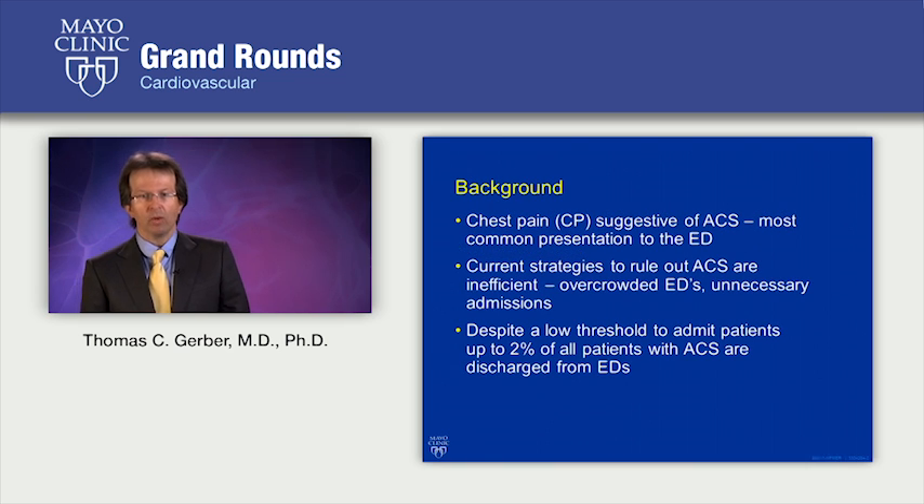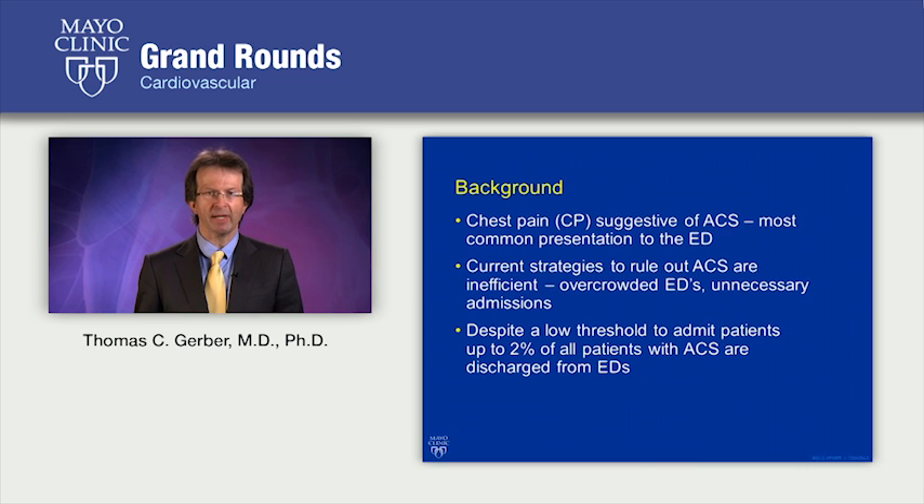As background, we all know that chest pain suggestive of an acute coronary syndrome is one of the most common and most vexing presentations in the emergency department. The current strategies that we have to rule out acute coronary syndromes are fairly inefficient. They lead to overcrowding in the emergency departments and often unnecessary admissions. Despite our low threshold to admit patients, up to 2% of patients with an acute coronary syndrome are missed.